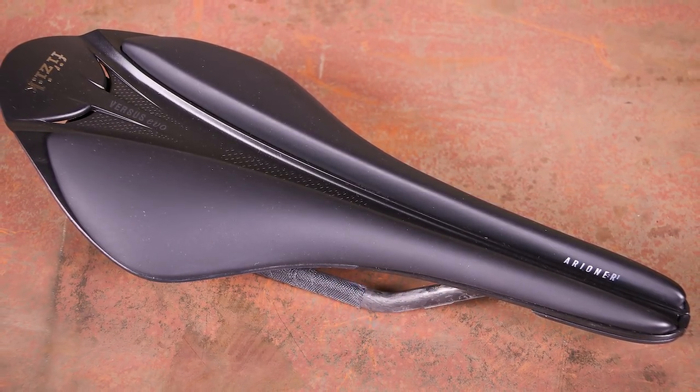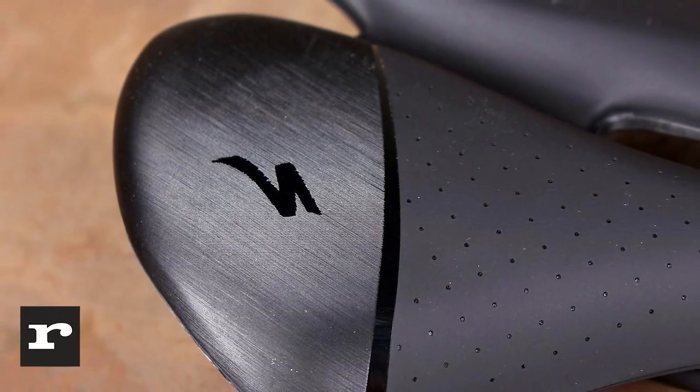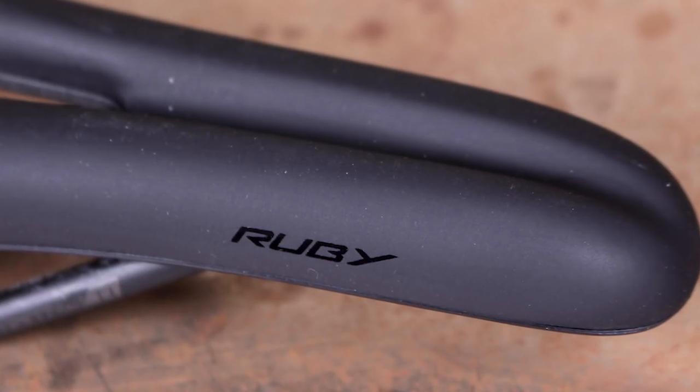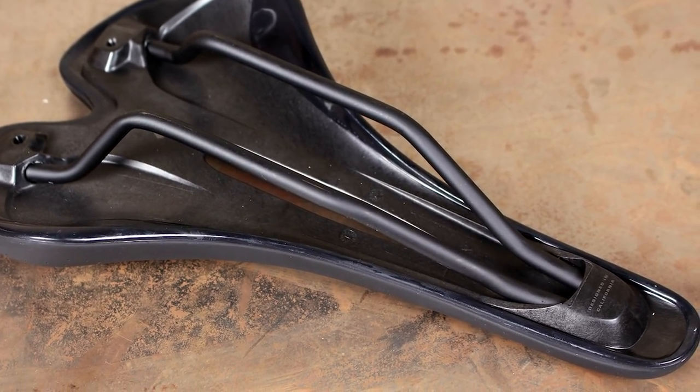The Specialized RWBY Expert Saddle is made for superior performance on long rides, and it certainly fulfills that brief. It's slim and racy looking. We like the smooth matte cover made from water-resistant Micro Matrix. It's also very well made, with every bit neatly finished. It's made with a carbon-reinforced shell and hollow titanium rails, and is decent, if not super lightweight. One thing we like is the different width choices, and the ability to try different sizes to see which suits you best. Specialized even has a special device for measuring your sit bone to size you up with the correct saddle, and it works really well.